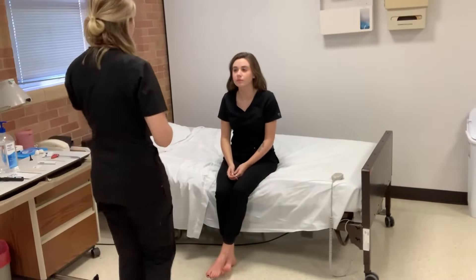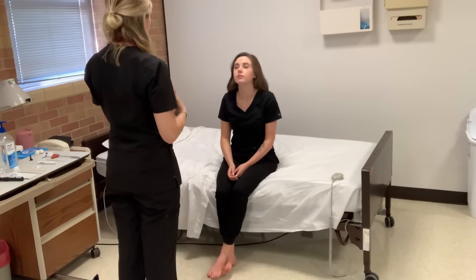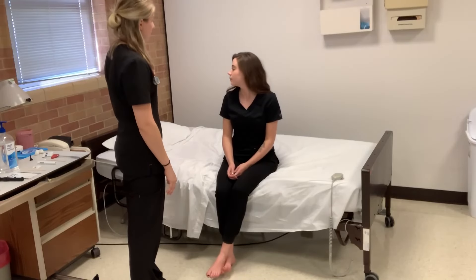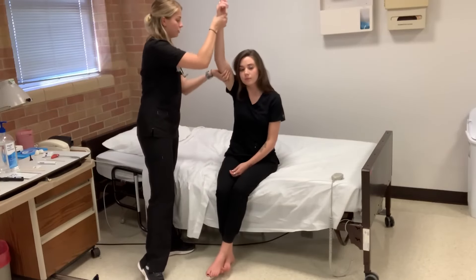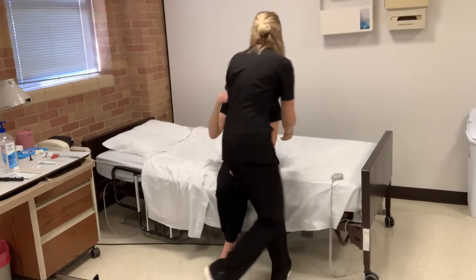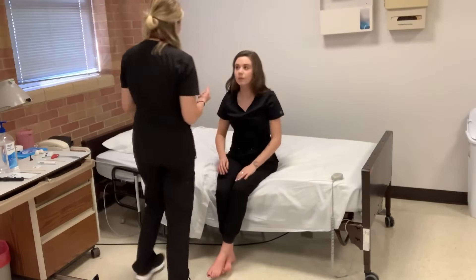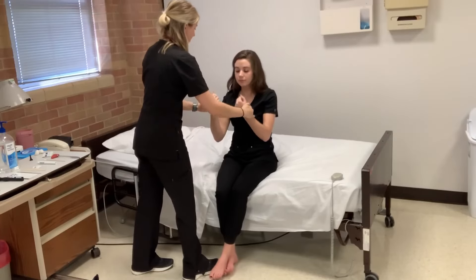So now I'm going to assess your musculoskeletal system and your reflexes. Can I get you to lift your chin up all the way back as far as you can? And now down to your chest. Now all the way to your right as far as you can, and all the way to your left. Now I'm going to assess your arm range of motion. Can you put your arms up and roll your wrists? Can I get you to resist? Perfect.